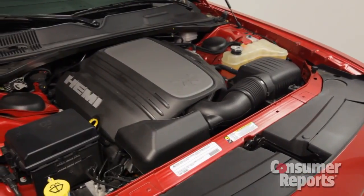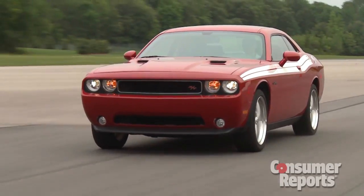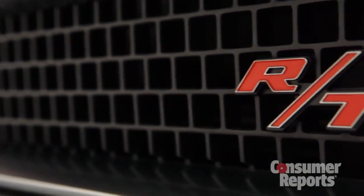But the powertrain, that is still a really strong point. Lots of power and it sounds great. The pistol grip shifter is really smooth, quick shifts, very precise. This car is really a lot of fun to drive now.